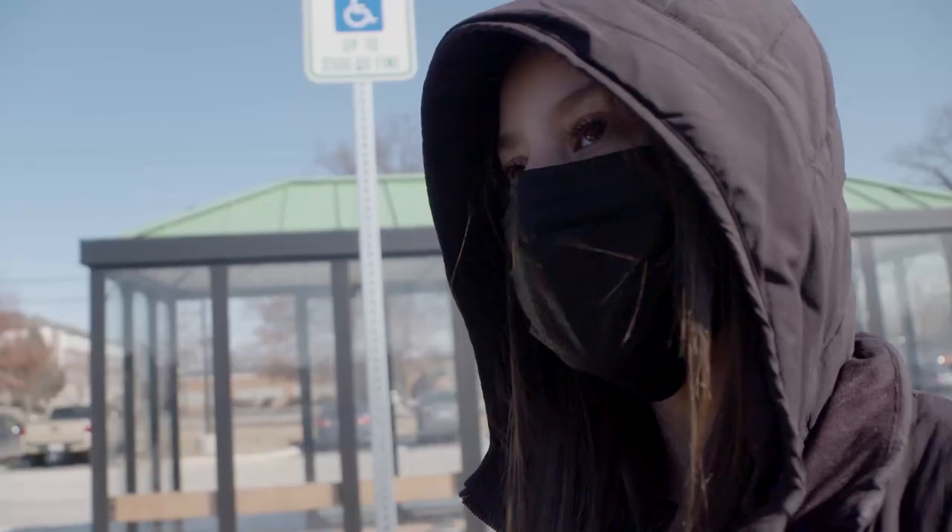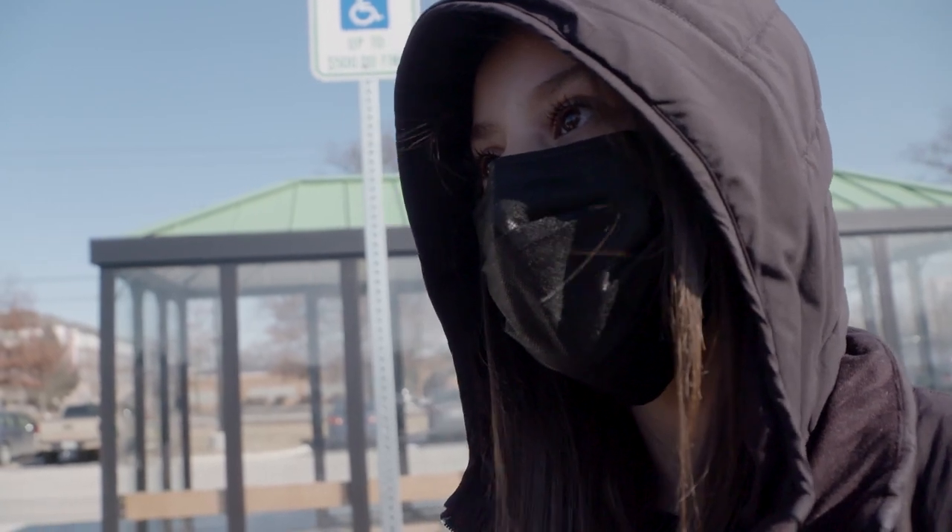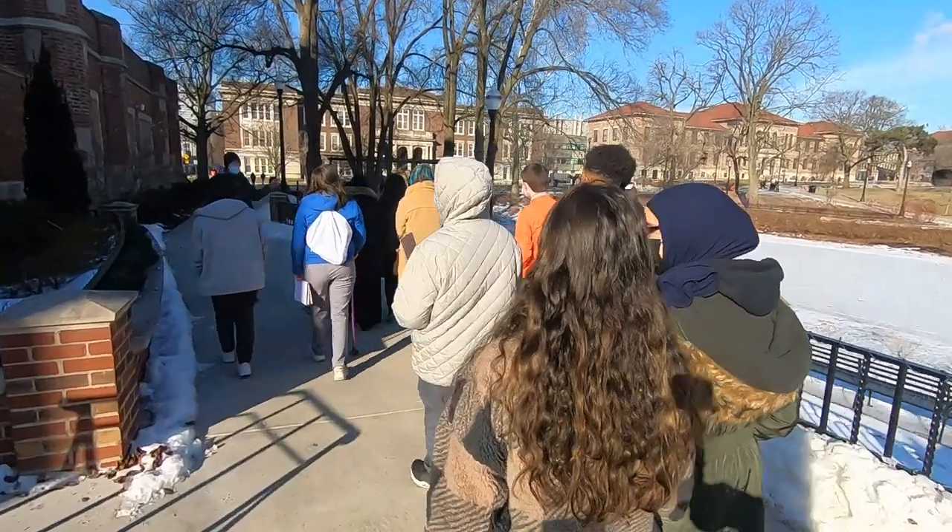It was really nice because we're usually just stuck in the classroom all day, so it was nice to get out and be outside.